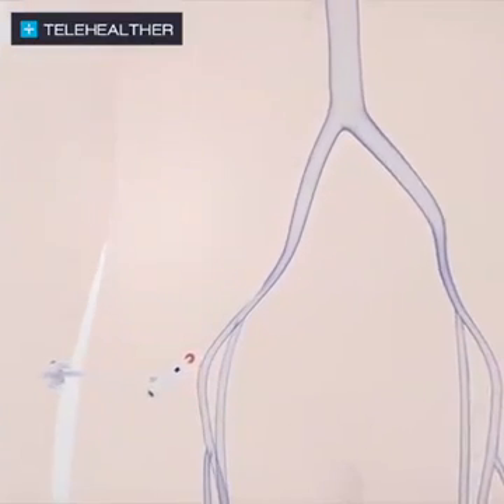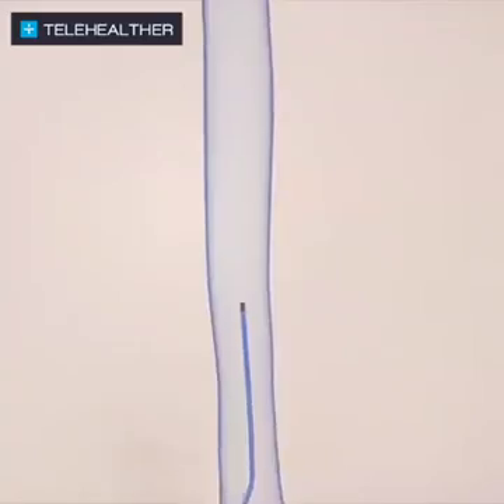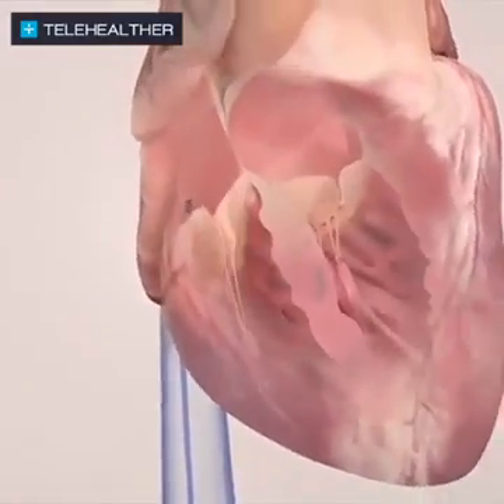Contact force therapy is a minimally invasive procedure that involves the insertion of a catheter through a small incision in the groin, where it is then weaved up to the heart through a blood vessel in the leg.